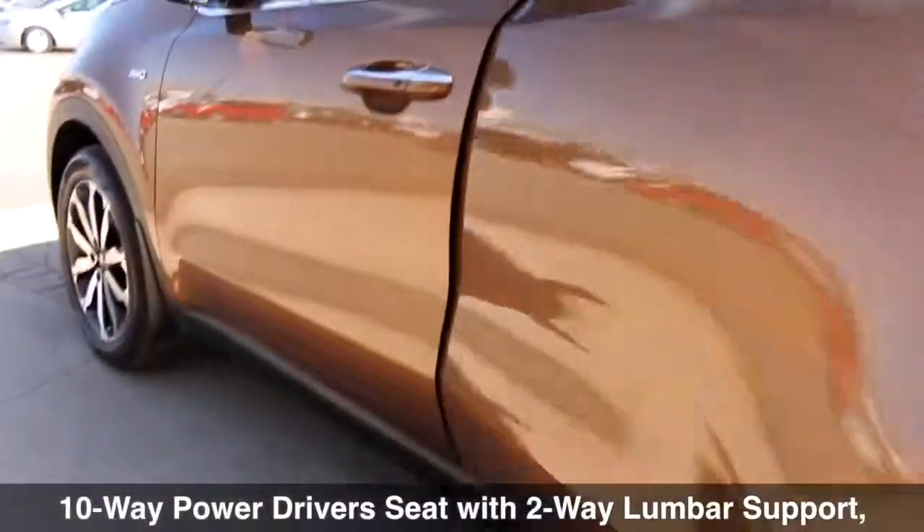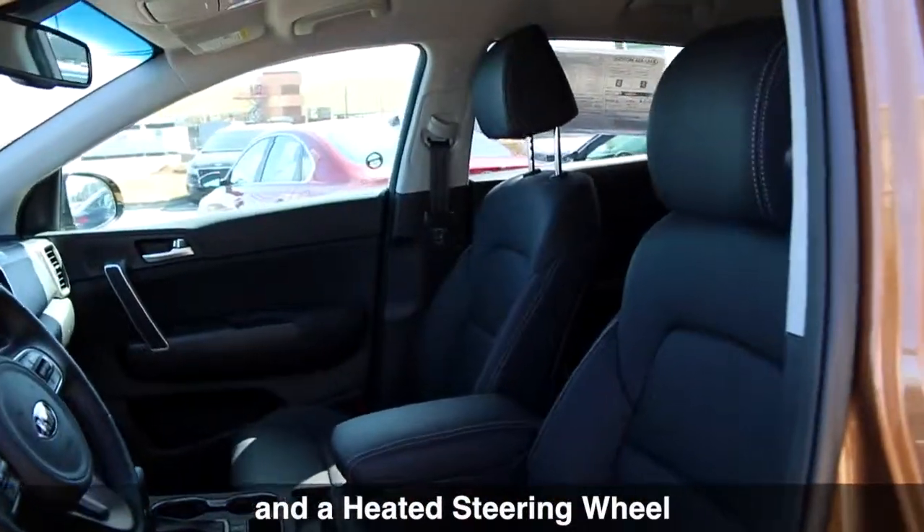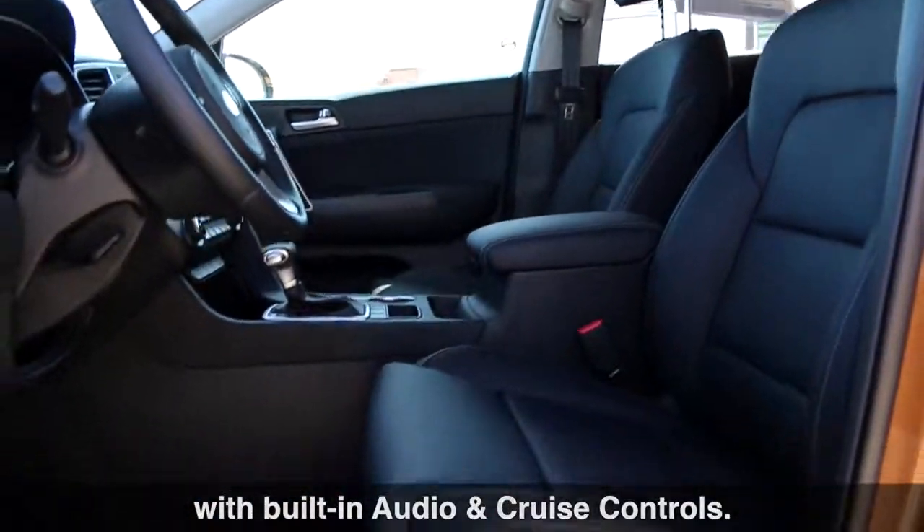And looking toward the front now, we have a 10-way power driver seat with 2-way lumbar support, heated front seats, and a heated steering wheel with built-in audio and cruise controls.